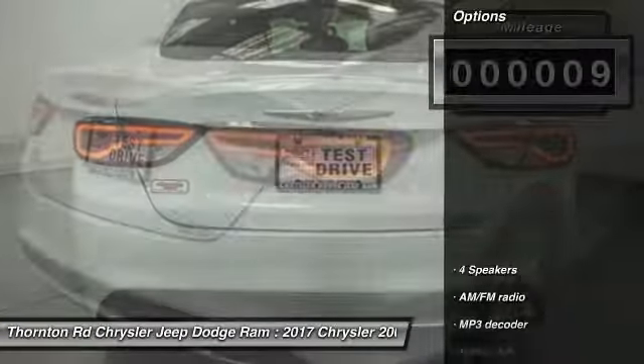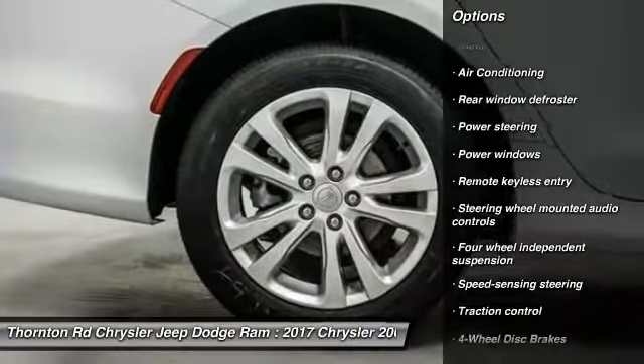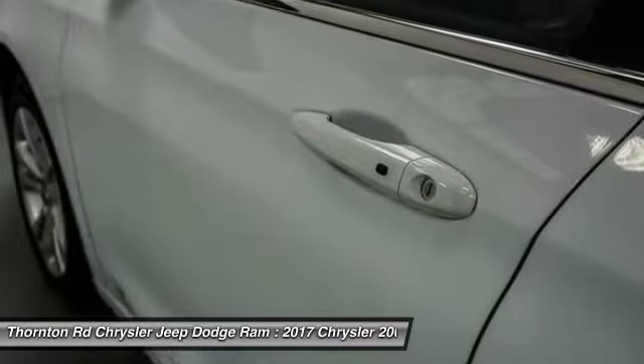Here are some of this vehicle's great options: traction control, dual airbags, air conditioning, power steering, four-wheel disc brakes, electronic stability control, power windows, security system, rear window defroster, and trip computer.